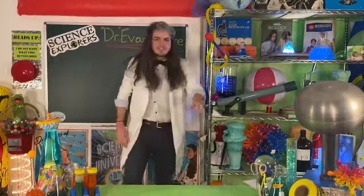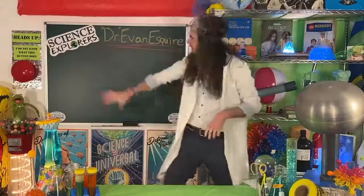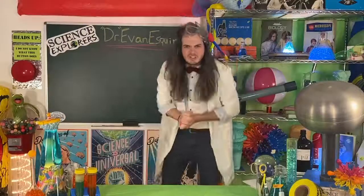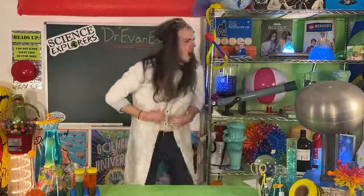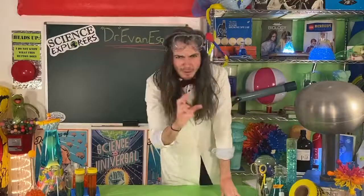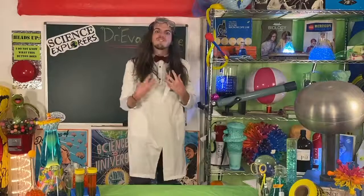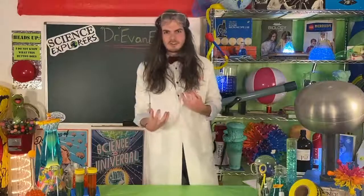Hello, my name is Dr. Evan Esquire and I am here again from Science Explorers. So happy to be here. I have a pretty fun lesson for you today. This one is about something called force — and we aren't talking about any kind of Star Warriors. Today we're talking about force the way a physicist talks about force.